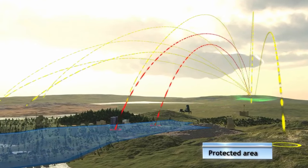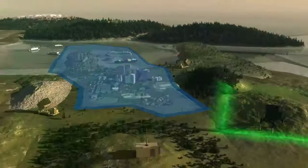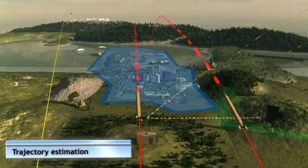Today, Israel has 10 Iron Dome batteries across the country. Each battery contains 60 to 80 interceptor missiles, and each interceptor missile costs about $60,000.